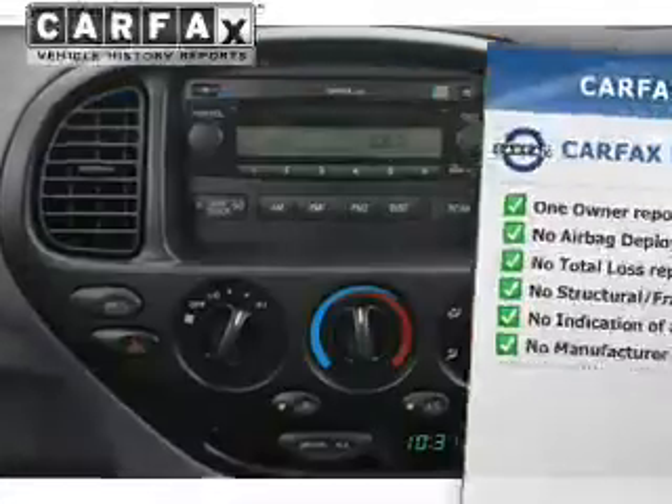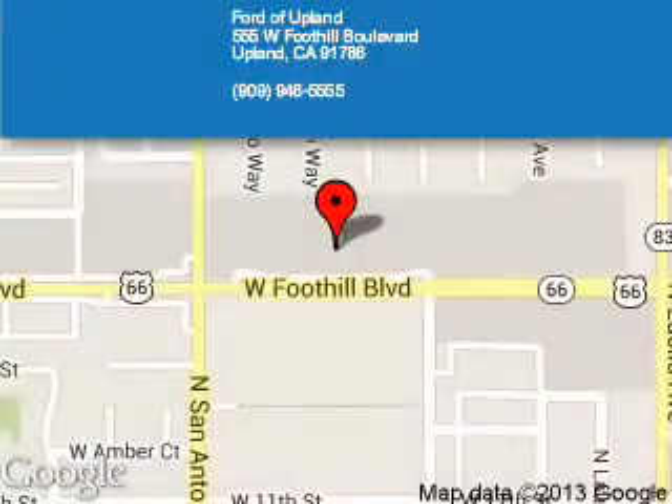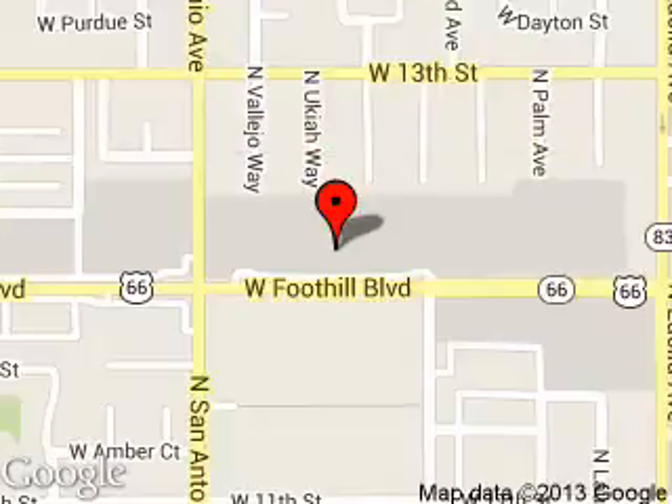Let us put you in the driver's seat today. Call or click to contact us. Ford of Upland is dedicated to doing everything possible to ensure that the experience you have selecting your next vehicle is a pleasant one. We are located at 555 West Foothill Boulevard, Upland, California, 91786. Thanks for listening.